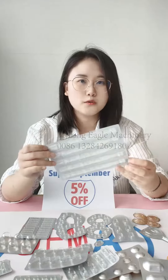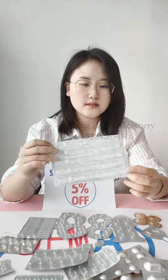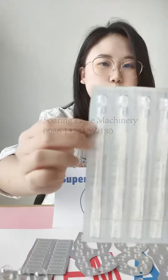This one is for needle packing. The front side is PVC-alu and the back is PVC film, and the back side is paper. It has an easy tear line and easy break line.